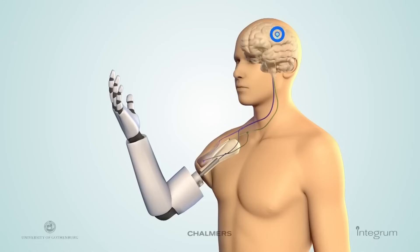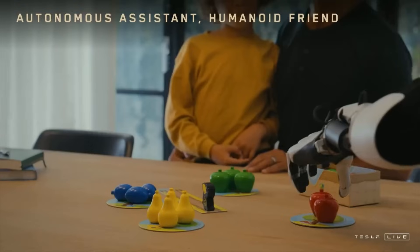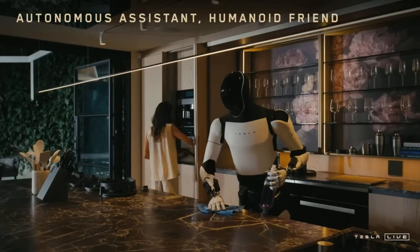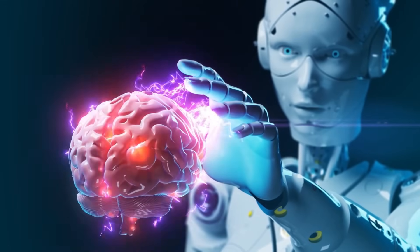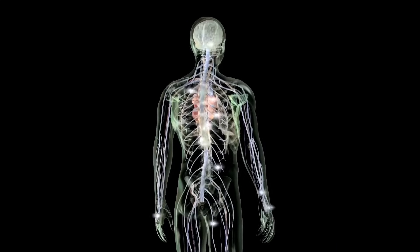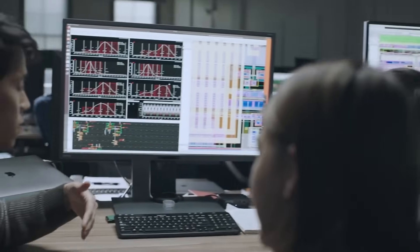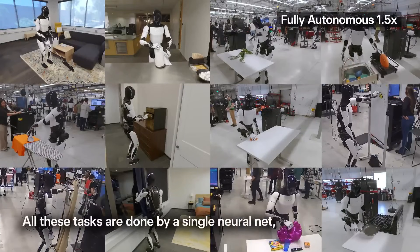That's a step closer to artificial general intelligence embodied in a physical form. Tesla's strategy is evolving in a way that mirrors how humans learn — watch something enough times, understand the logic behind it, and then try doing it yourself. That's how we grow up learning to tie shoes, fix a bike, or cook dinner. Optimus is being shaped to do the same, using visual and auditory input, reinforced through trial and error both in the real world and in simulated environments.